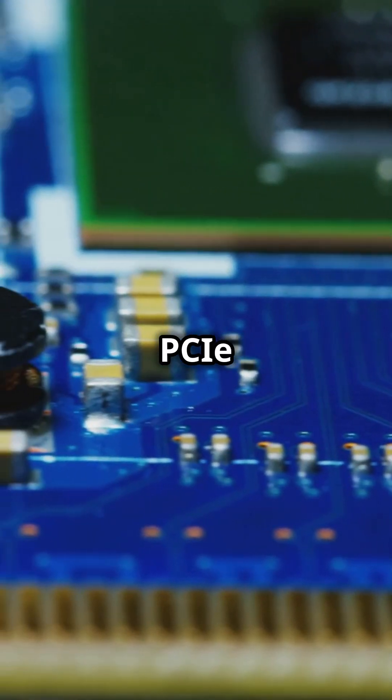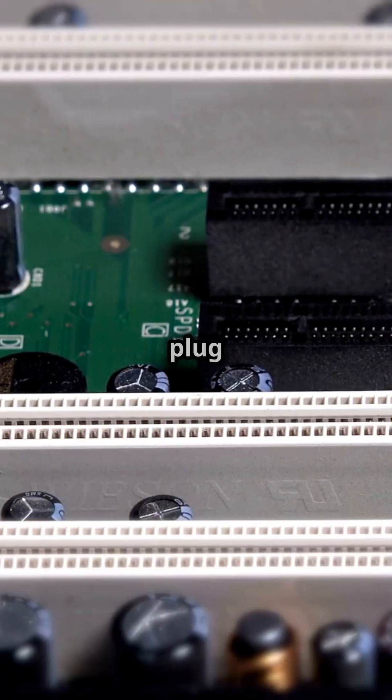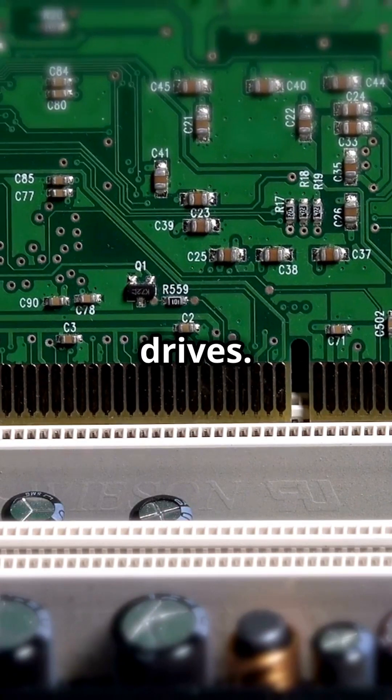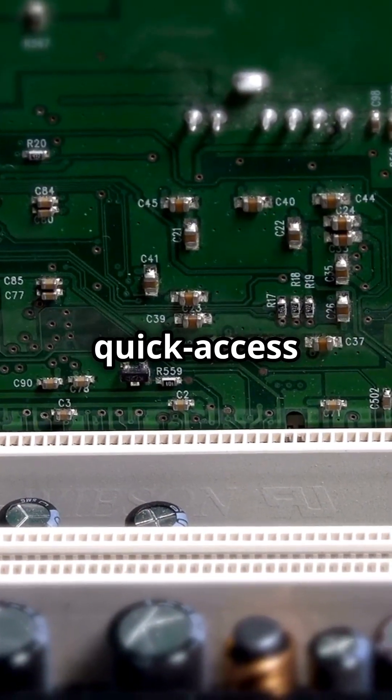Ever heard of PCIe slots or SATA ports? They're just fancy terms for where you plug in your graphics card and storage drives. And those RAM slots? They're your computer's quick-access memory drawers.